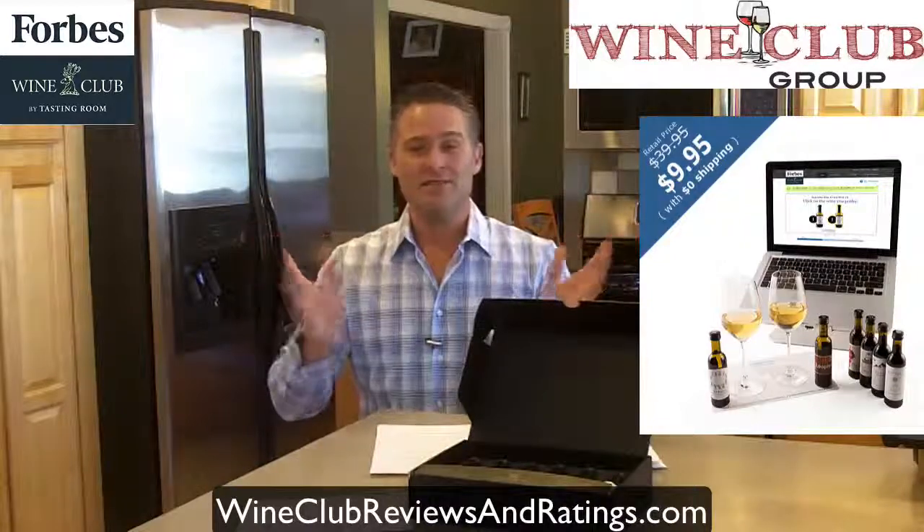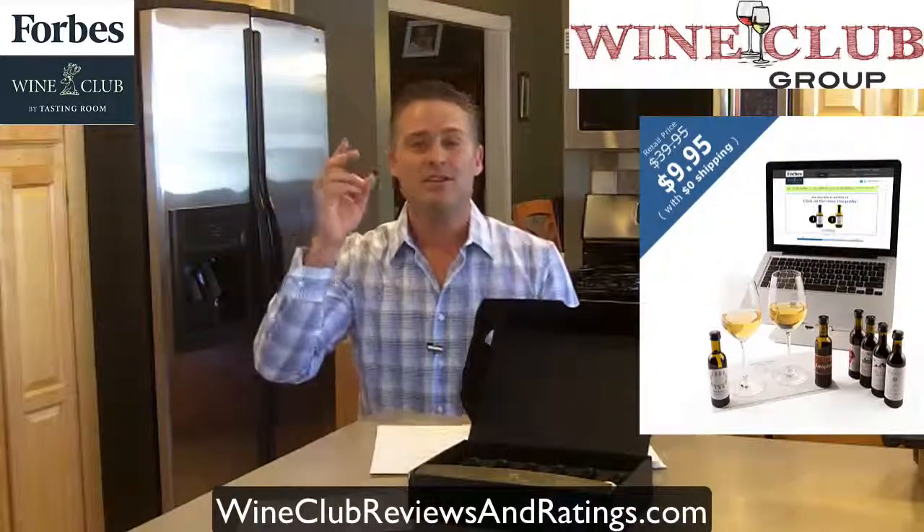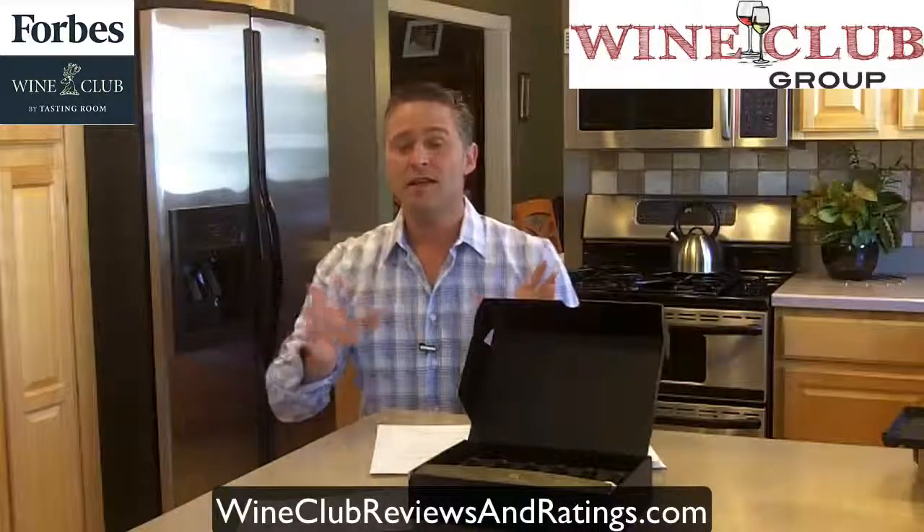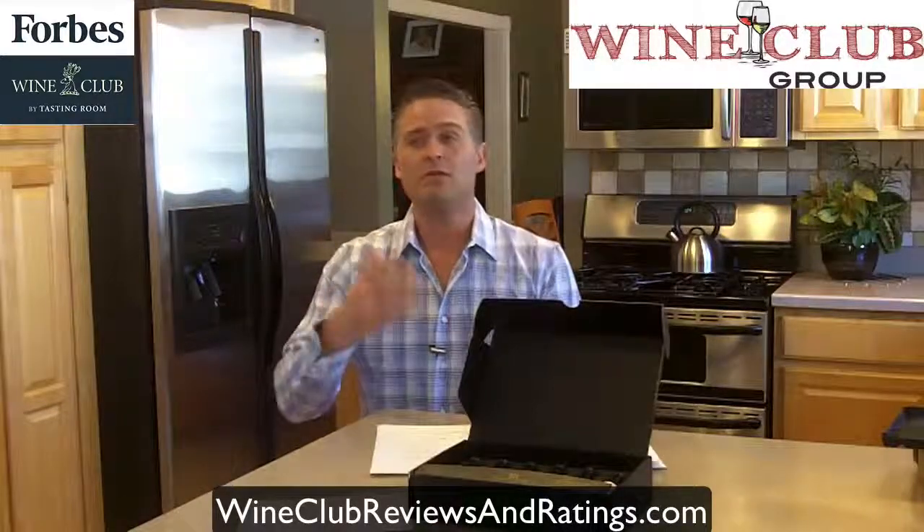With the Forbes Wine Club, one of the things I'm not a big fan of is their website with regard to the price. They don't tell you the price up front, which is ridiculous because it's a good price — they should be shouting it from the hills. It's $9.95 for the tasting kit. But they don't tell you that your first case of wine is only $7 a bottle. They should be telling you that right up front. And then ongoing every three months if you stick around, it's $149 or $170 with shipping — so it's only $12.50 or $14 a bottle. These are things they should be telling you about right up front, but they don't.